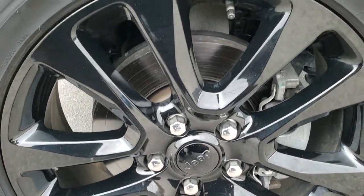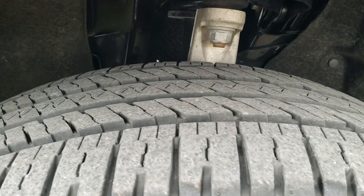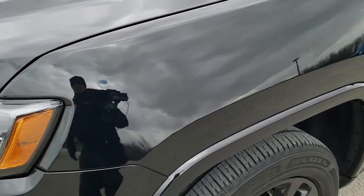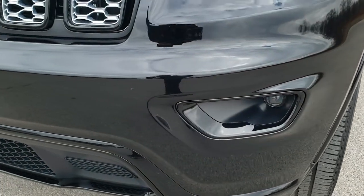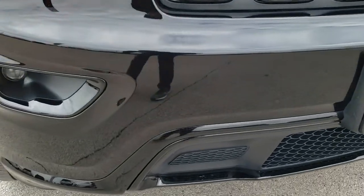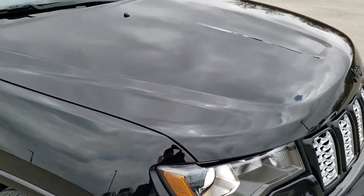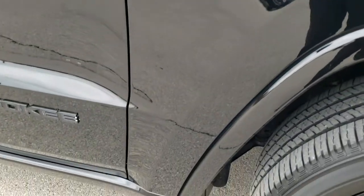It comes with 20-inch painted black alloy rims, part of that Altitude Package, with Bridgestone Ecopia 265/50R20 tires with about 60 to 70% of the tread left. The front fender is absolutely perfect — no dents or dings. It does come with projector lamp headlamps and projector lamp fog lamps. That front bumper is in excellent condition — no dents, dings, or cracks. It does come with that chrome-trimmed grille, the blacked-out Jeep logo, and the headlight lenses are nice and clear. The hood and passenger-side front fender are also in excellent shape.